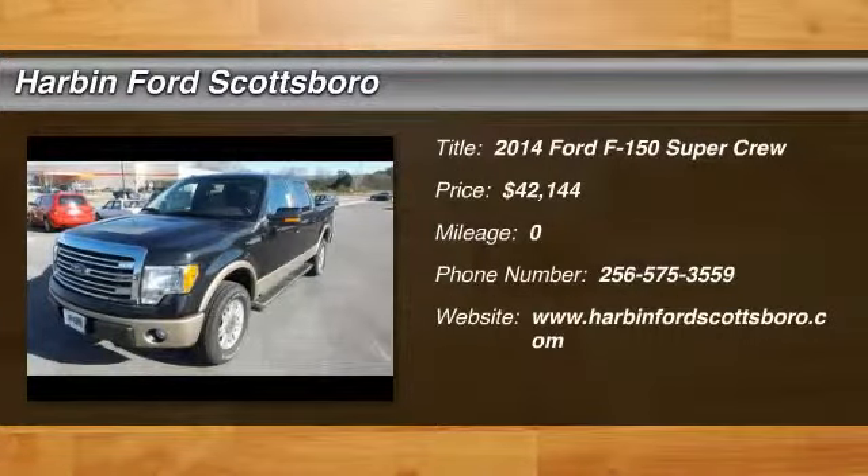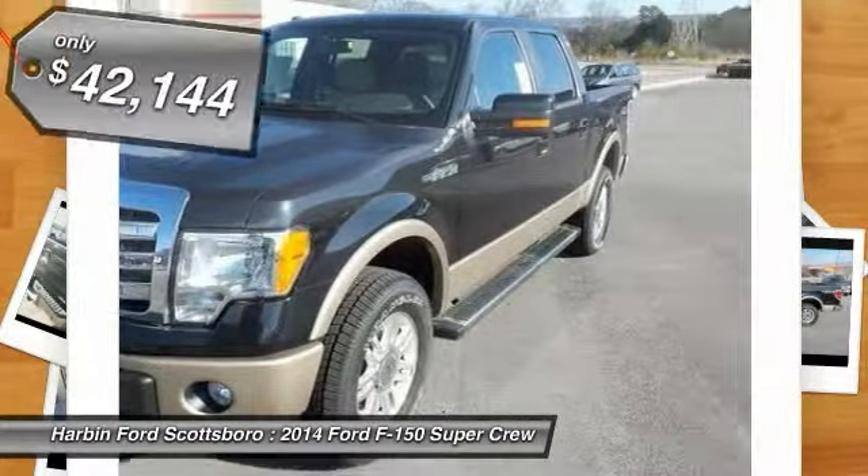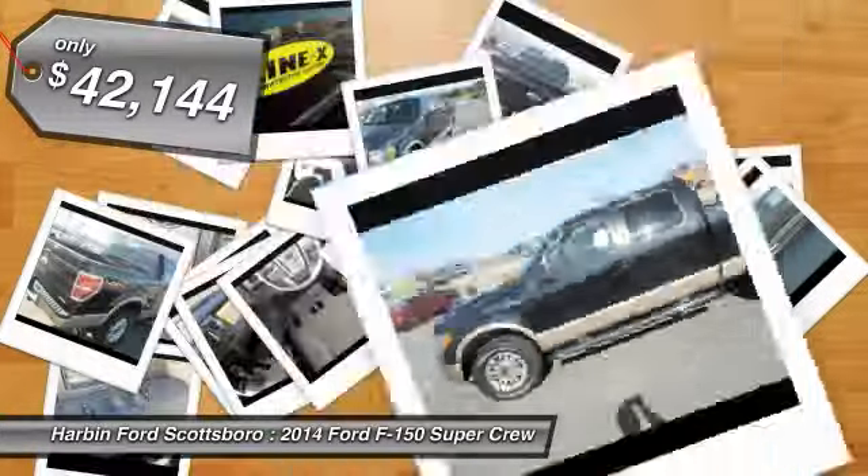The 2014 Ford F-150. A Ford F-150 knows how to handle any situation. It's built to follow orders, no whining, and is priced below $45,000.